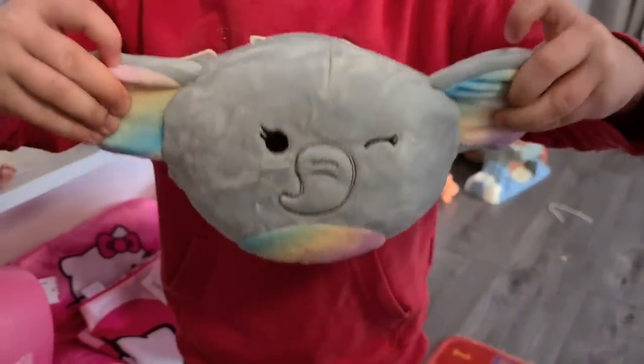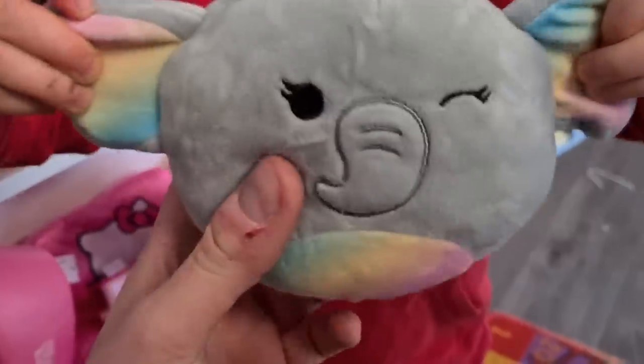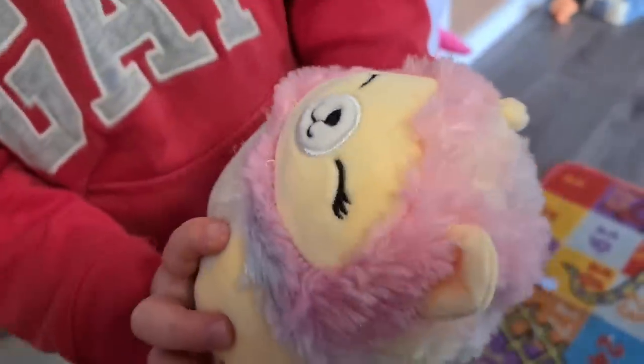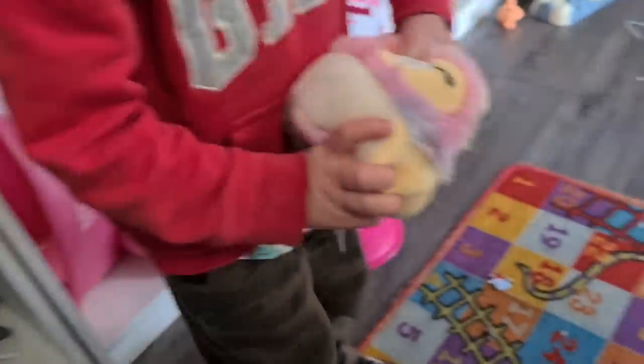What have you found? A little Squishmallow — rainbow ears and rainbow belly, only £1. And look at that — inside is a lion, it turns into a little lion. That's cool — shall we get it? Awesome.